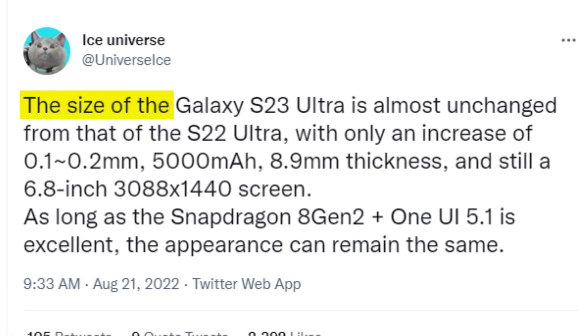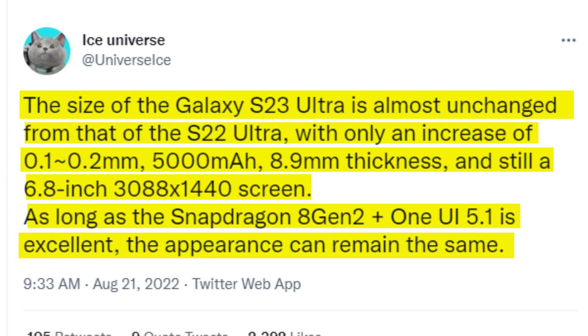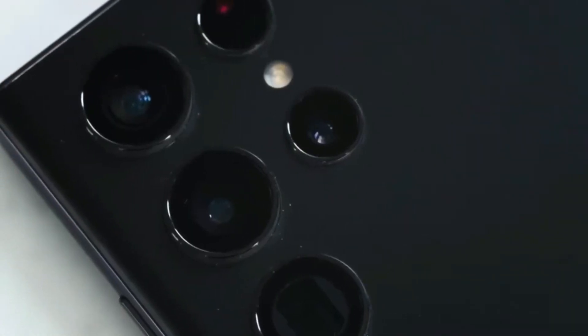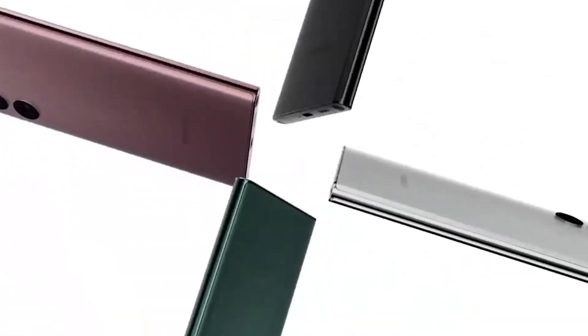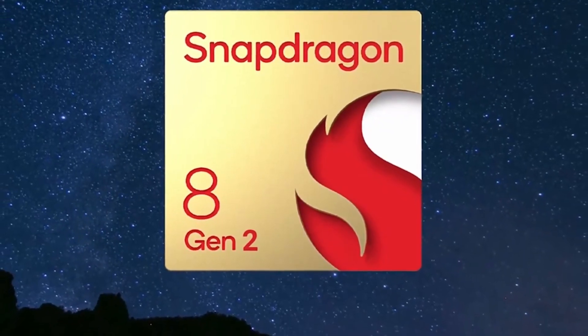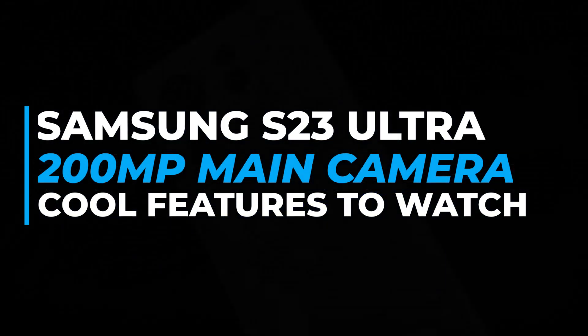How sure are we about this? Well, that is because Leaker Ice Universe tweeted it. The Galaxy S23 Ultra will undoubtedly have a Snapdragon 8 Gen 2 processor. You may be aware of the 200 megapixel camera — if not, watch our video on the upcoming Samsung S23 Ultra 200 megapixel main camera for more information.